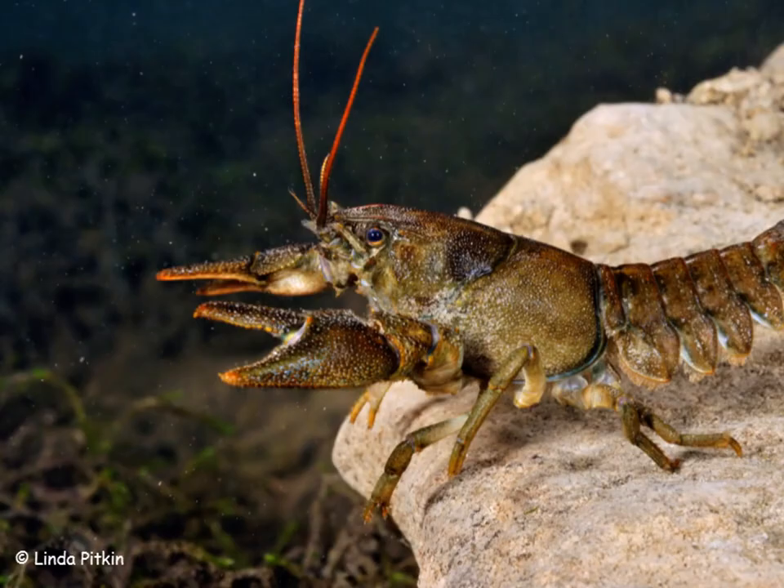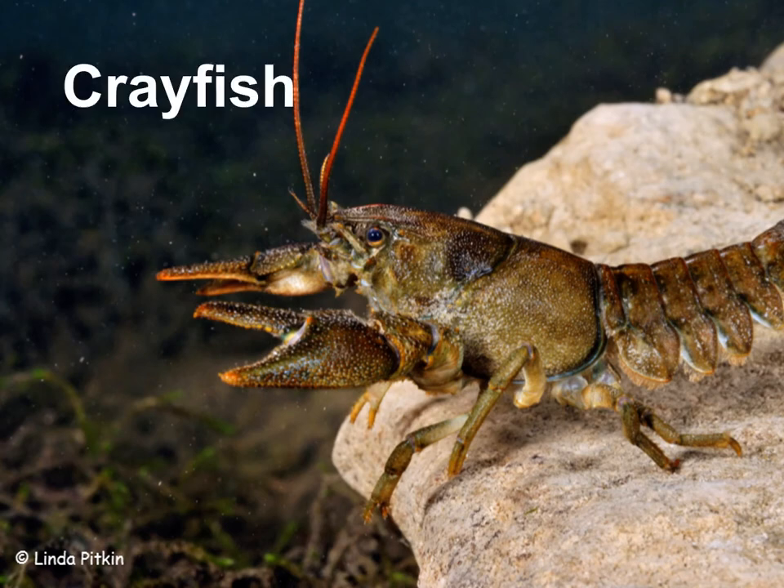Now this is Britain's largest invertebrate. Can you remember what an invertebrate is? You can see it's got an exoskeleton to protect it. This is a crayfish.